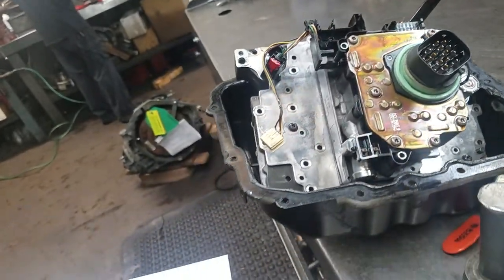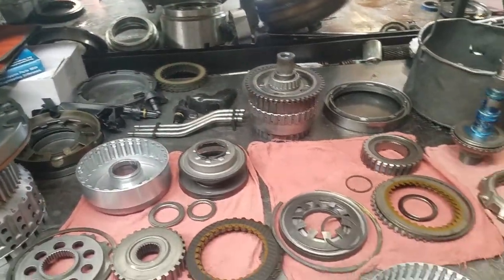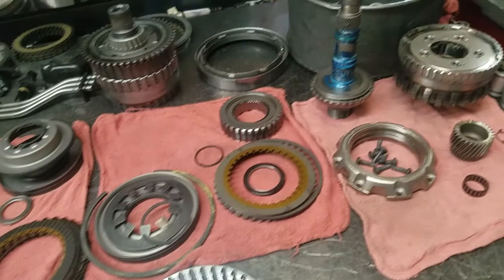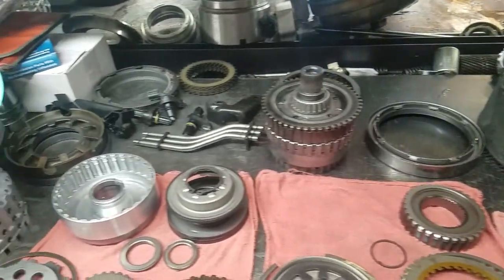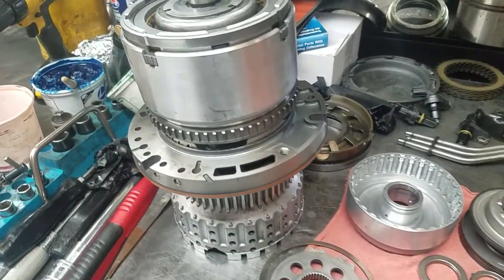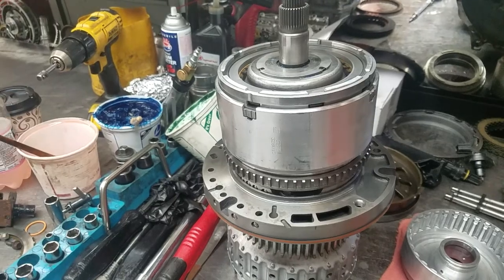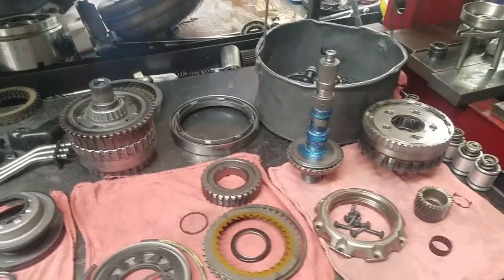A lot of decisions being made in the automotive industry are driven by the push for additional fuel mileage. Unfortunately, in the early years of these transmission designs, we're always going to encounter some challenges and development changes. But once this transmission is back up and running with all the new components installed, it should be better than the unit was from the factory.